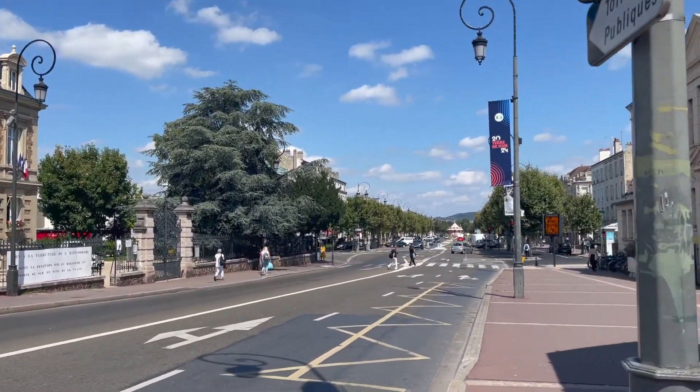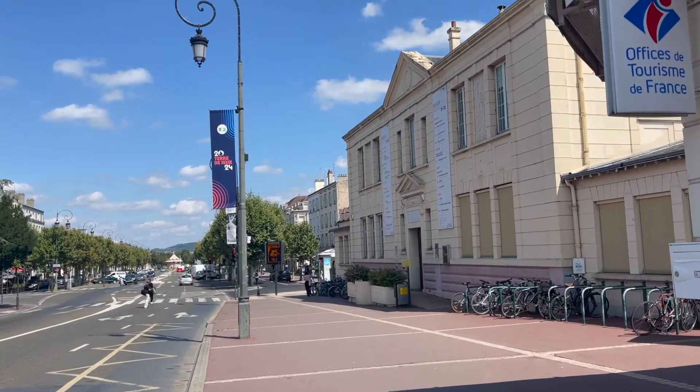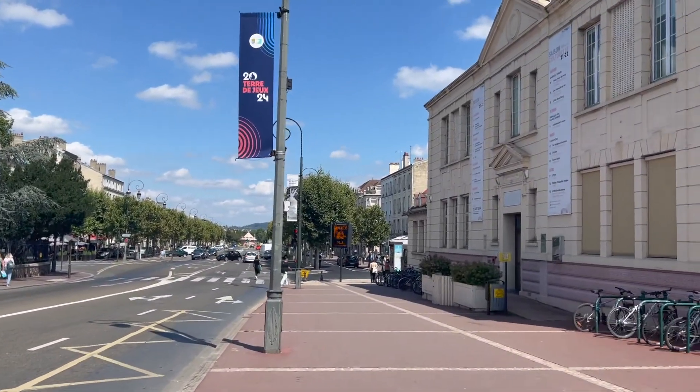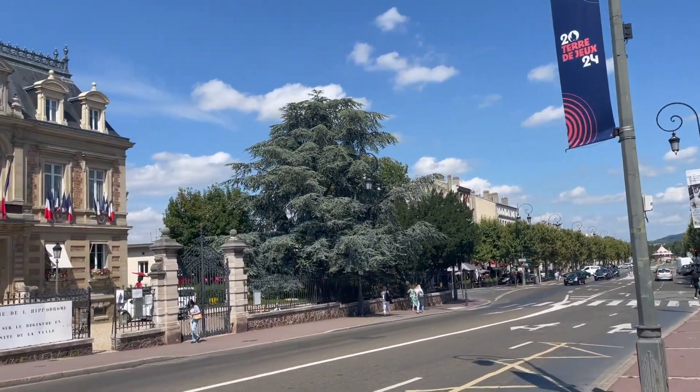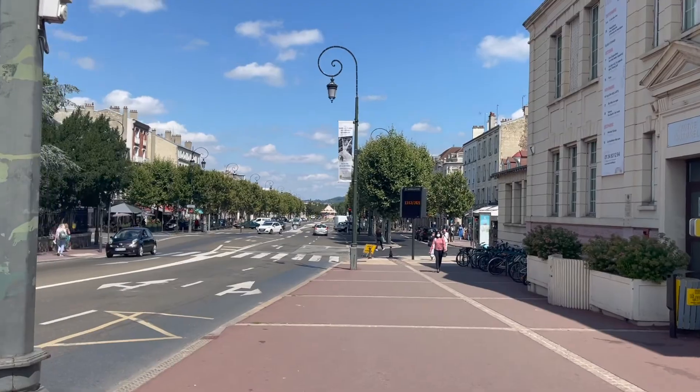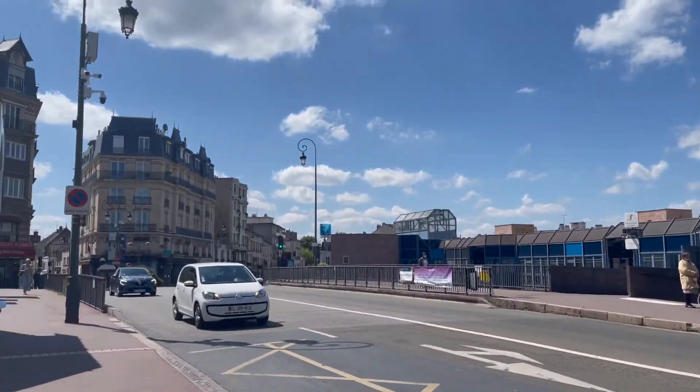To be honest, I have no idea where I'm going but it's kind of a cute place. It's just right out of Paris and I'm excited to find the castle. I think it's that way — or maybe it's that way as well.